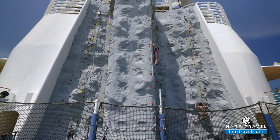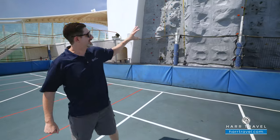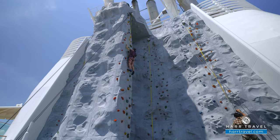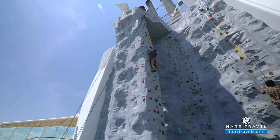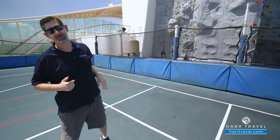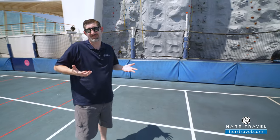Another awesome outdoor activity is the rock climbing wall. With each iteration of ships Royal has built, they've taken this to a different level. Here on Liberty it's split — several different levels depending on how good you are and how hard you want to push yourself. The walls go up on the sides and are a little more of a decline on the far sides. The whole idea is to race to the top, hit the bell first. When I used to race my brother, I always made it to the top first — he said it was because I was tall, but I think it was just because I was good.